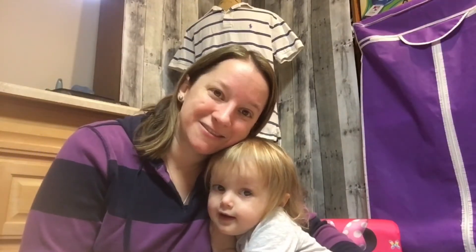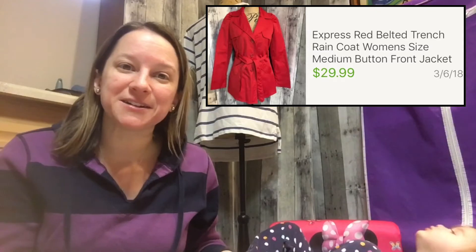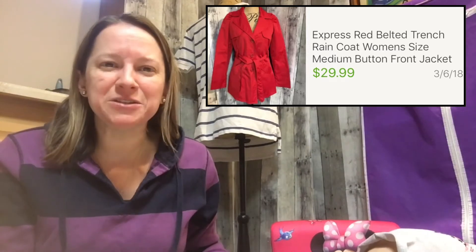Moving on to clothing — this is an Express red rain jacket that really jumped out to me on the racks. It was only $2.50, and I sold it for $29.99. I've been doing really well with jackets and fleeces lately.